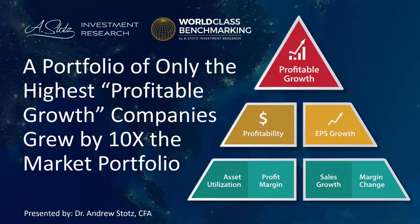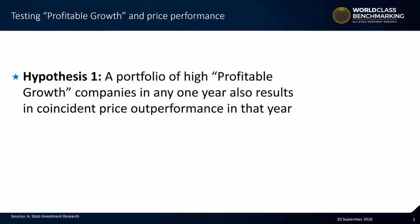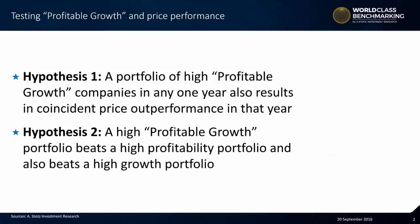First, we start by testing profitable growth and price performance. These are our hypotheses. Number one: a portfolio of high profitable growth companies in any one year also results in coincident price outperformance in that year. Hypothesis number two: a high profitable growth portfolio beats a high profitability portfolio and also beats a high growth portfolio. So we have two things — profitability and growth — and profitable growth, which is a combination of the two.